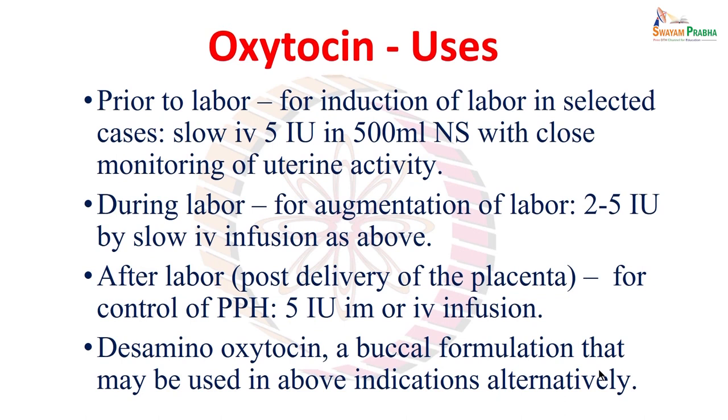Coming to the different uses of oxytocin — prior to labor, during labor, and after labor. Prior to labor, when labor is not progressing or has not started and pregnancy is being prolonged, oxytocin is used for induction of labor. This is done via slow intravenous infusion — 5 international units in 500 mL of normal saline — with close monitoring of uterine activity. This will initiate labor pain and progress labor.